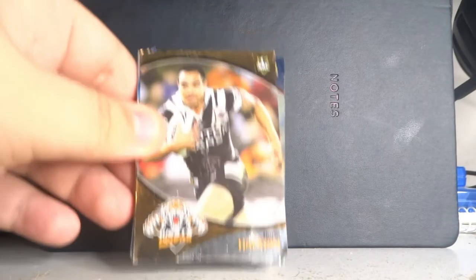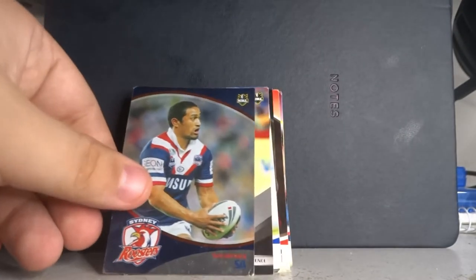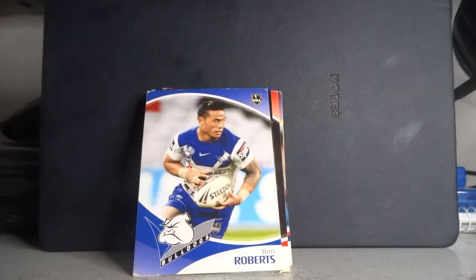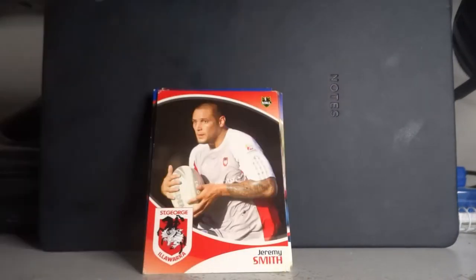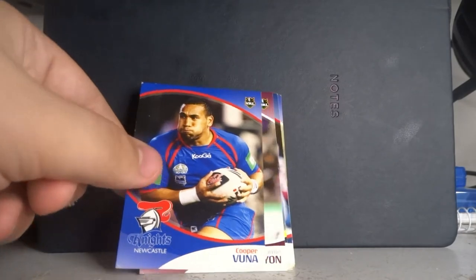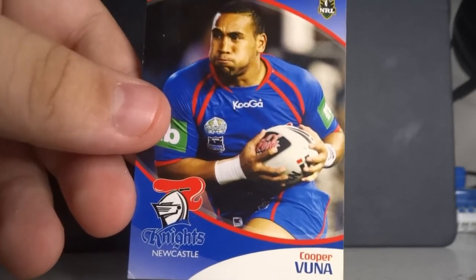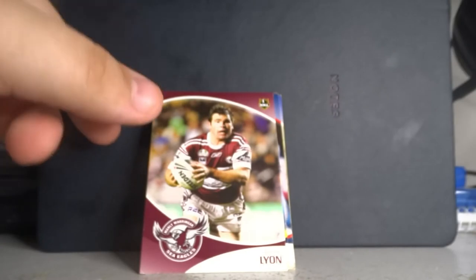Moving through the 2009 player cards: Dean Hilitao from the Wests Tigers, Siu Toma from the Roosters, Ben Roberts from the Bulldogs, Nathan Smith from the Penrith Panthers, Jeremy Smith when he played at St George, Nick Kenny when he played for Brisbane, and Cooper Vuna — probably one of the most underrated players the Knights ever had. I think it was that year he scored four tries against Brisbane when the Knights were wearing the indigenous jerseys. Then he went to union. Jamie Lyon again, this time with Manly.